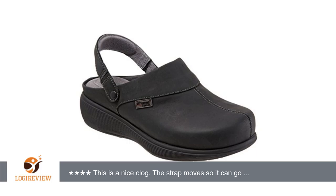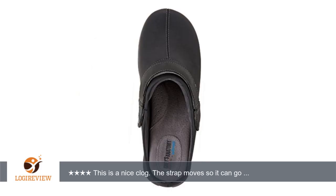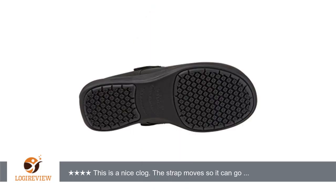It has a firmly padded footbed that gives your arch and toes support. Thank you for watching — please give the thumbs up.